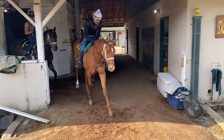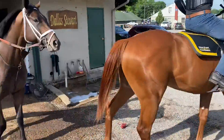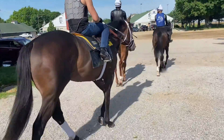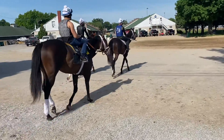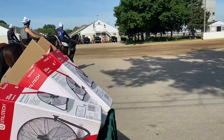Coming out of the barn here is our new Keene Ice Colt, and right behind him is our new Quality Road Colt. Going to the track for their first time today, going with another Dallas Stewart two-year-old.